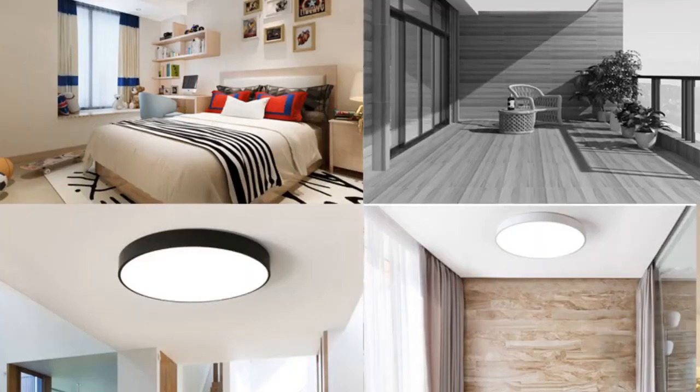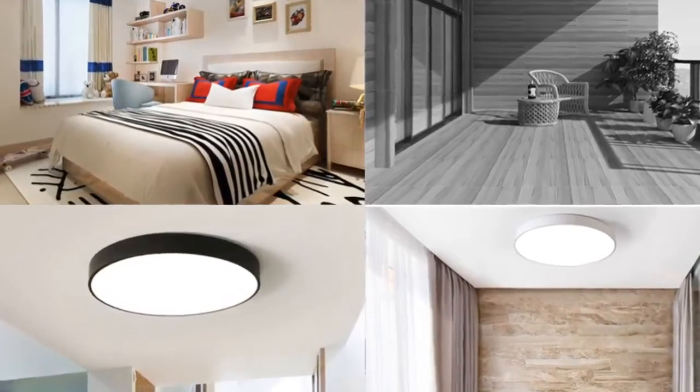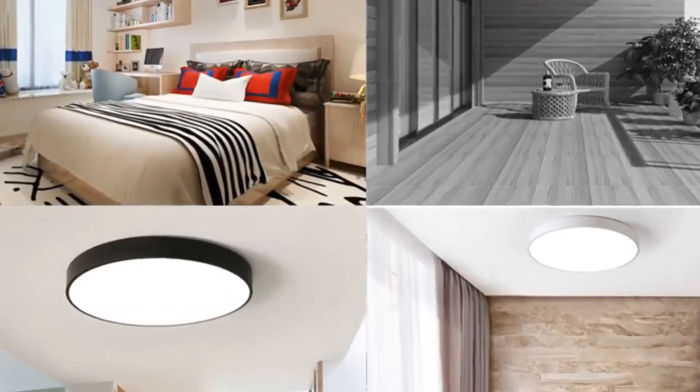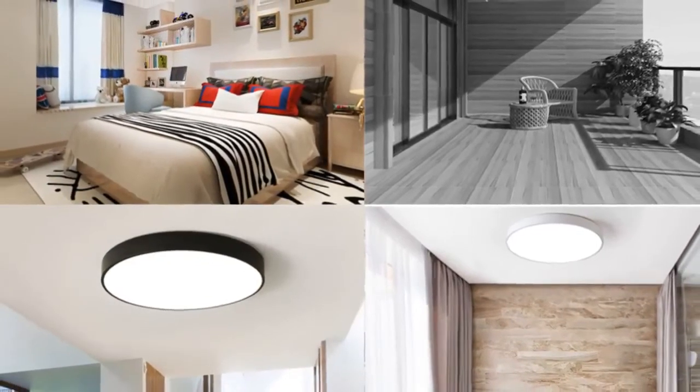Number 1: brand name LF Wei YK. Bulbs included: yes. Number of light sources: 20. Lighting area: 10 to 15 square meters. Application: foyer, bathroom, bedroom, study, kitchen, dining room.